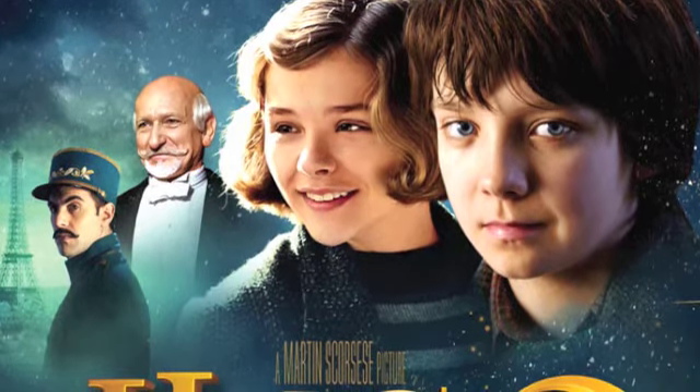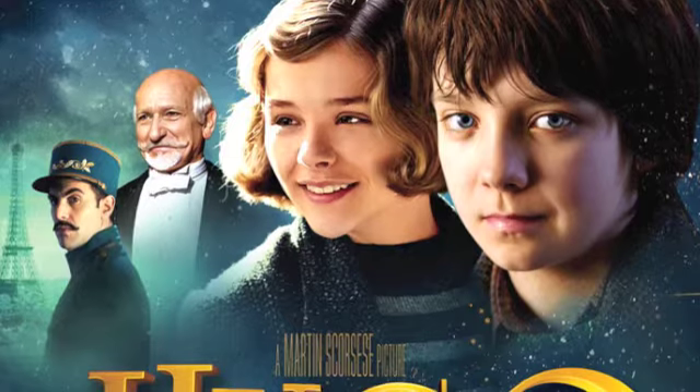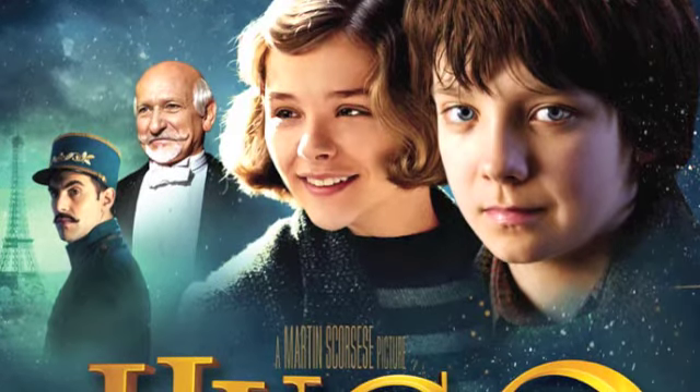Despite the story being set in France, where I actually lived for a couple of months studying abroad. You studied abroad? Yeah. Back in the day when I was studying abroad in France, everybody had a British accent. Oui, oui.